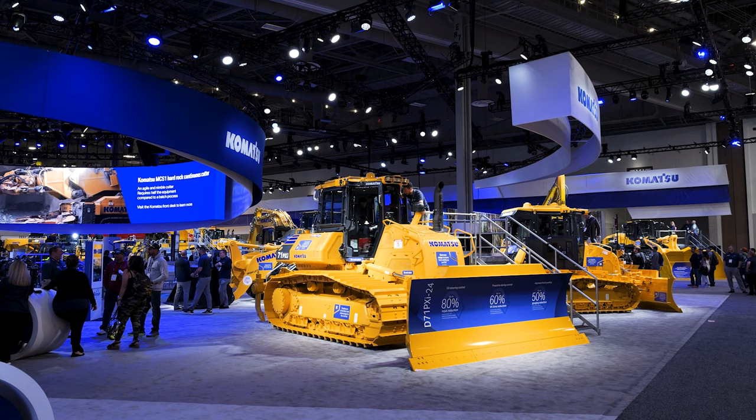What's going on everyone? Welcome back. It's Brian with Equipment World. I'm here with Raf Brikowski and we are coming at you from ConExpo 2023 at the Komatsu booth, and we are here to talk about this monster back here — the D71 PXI Dozer.